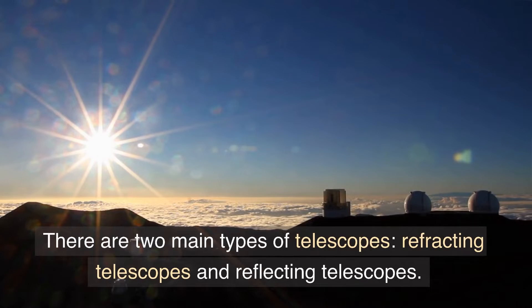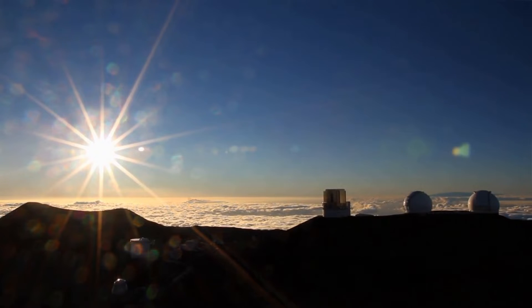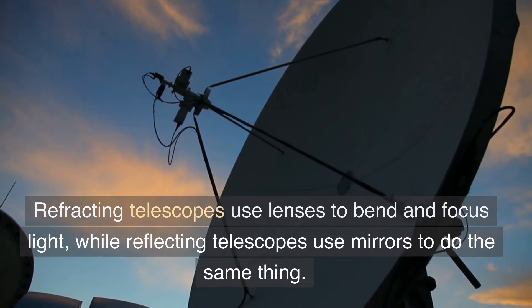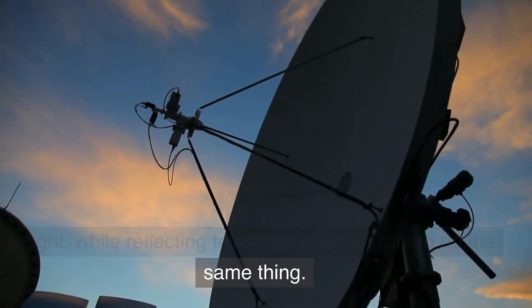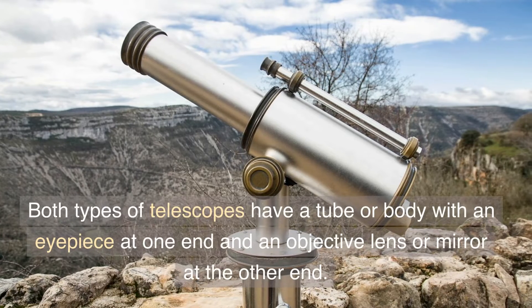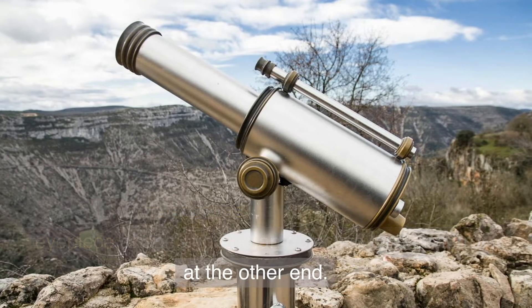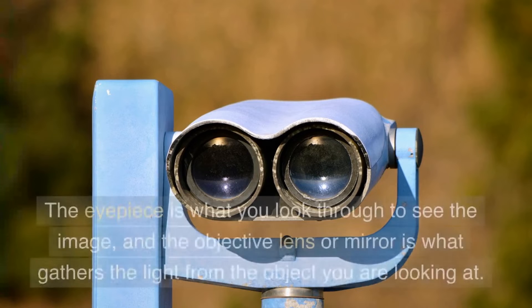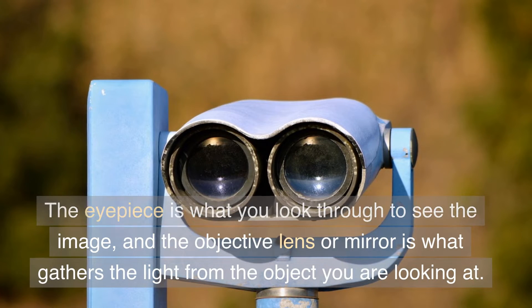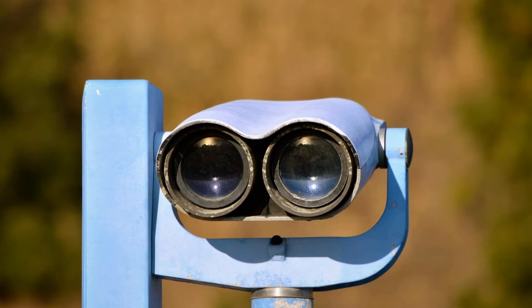There are two main types of telescopes: refracting telescopes and reflecting telescopes. Refracting telescopes use lenses to bend and focus light, while reflecting telescopes use mirrors to do the same thing. Both types have a tube or body with an eyepiece at one end and an objective lens or mirror at the other end. The eyepiece is what you look through to see the image, and the objective lens or mirror is what gathers the light from the object you are looking at.